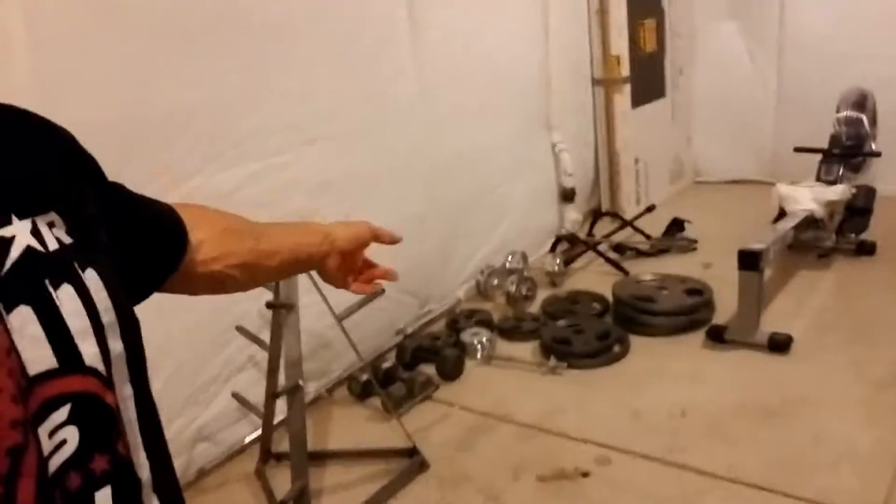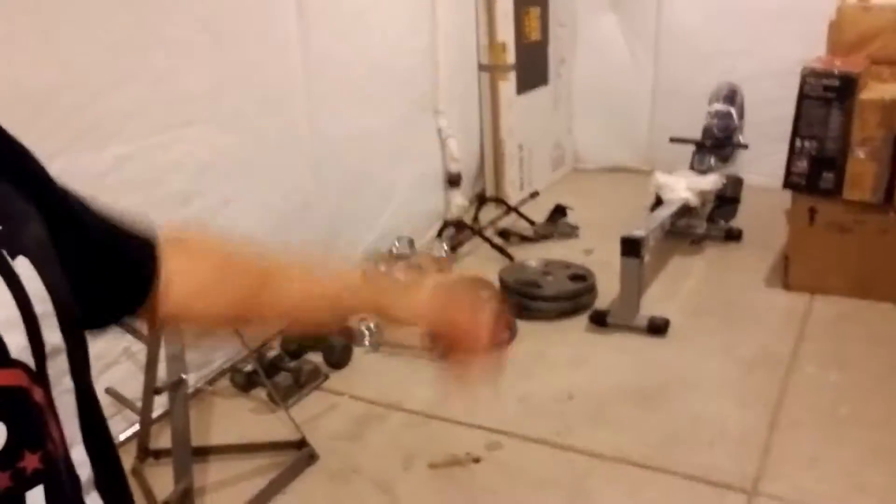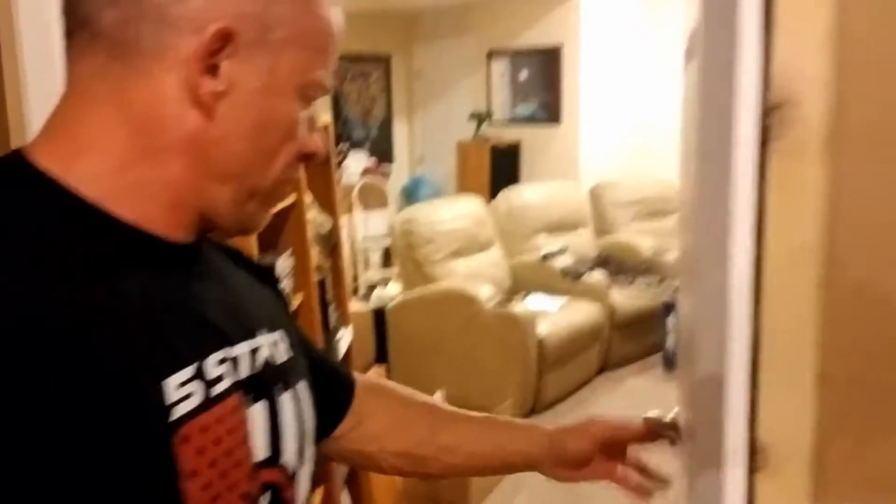We got some of the equipment here. I have some weights and my cardio device. I'll hopefully have another cardio device. Kind of nice to have everything. Once it comes together it will be very, very nice.